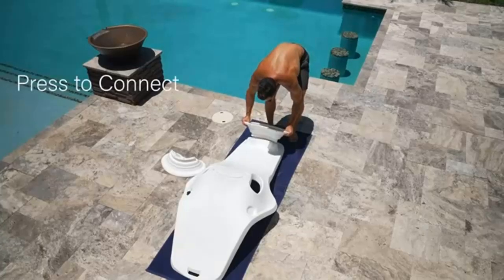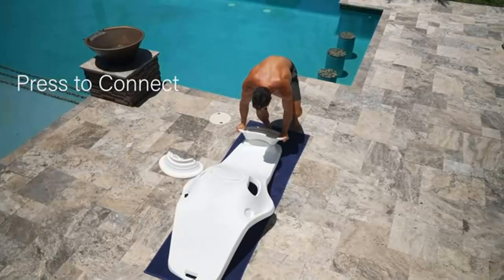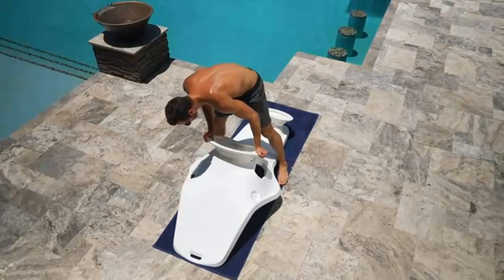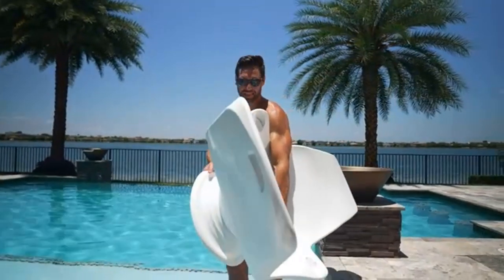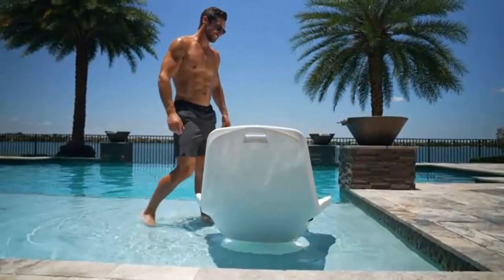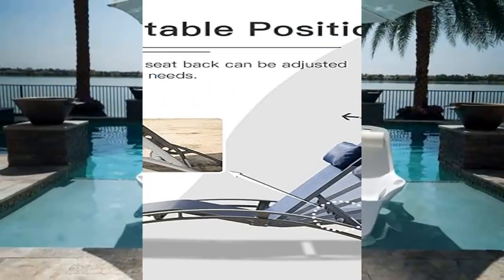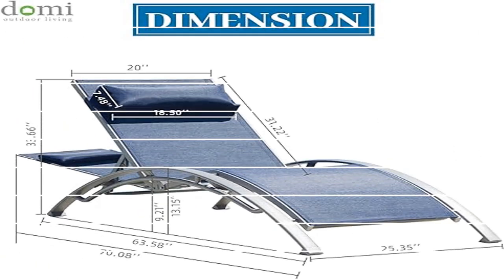The outdoor lounge chair set has a simple yet attractive modern curved design with clean lines and a smooth curve shape to help keep you in a comfortable position. Domi pool chairs can be adjusted to five different positions until you find your perfect angle — fully upright for dining, slightly reclined to read, or fully flat for nap time.